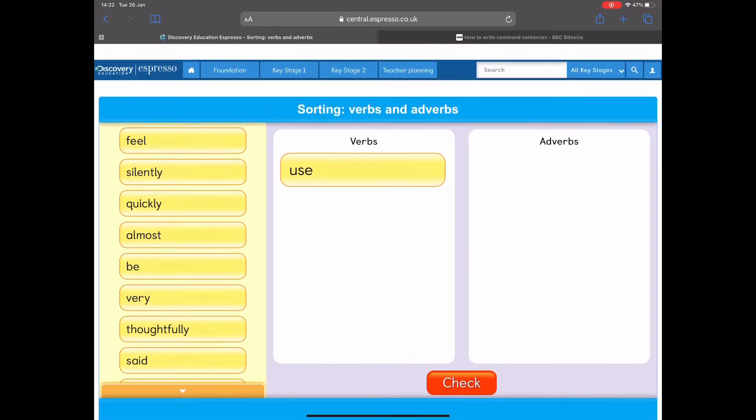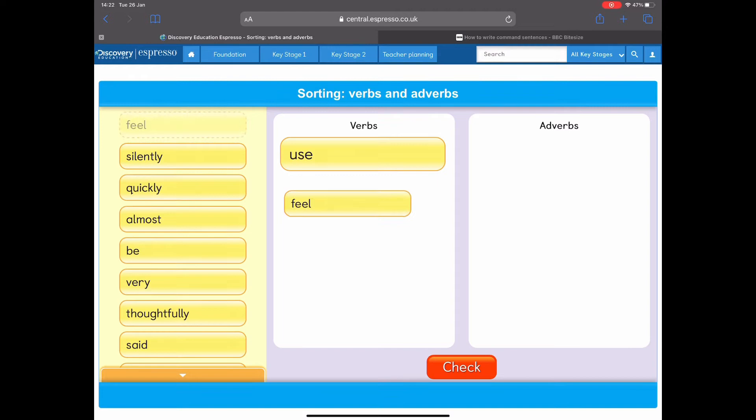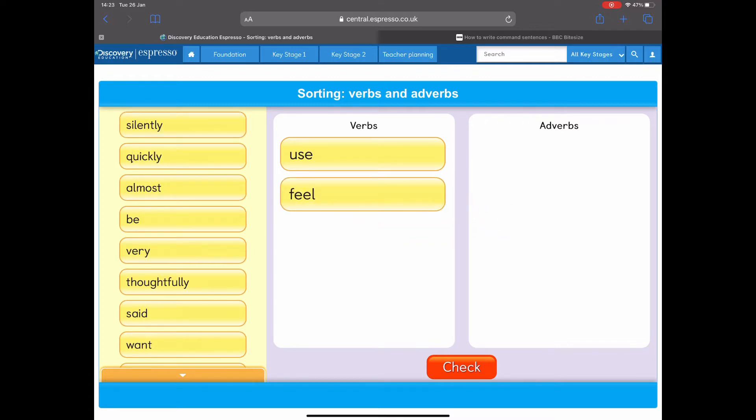Have a go at this one for yourself. 'Feel.' Is that something that you do? Is it a verb, or does it describe how you do something — is it an adverb? I think it's a verb because it's something that I do. I feel the wood with my hand, or I feel the liquid with my finger. It's something that I do.